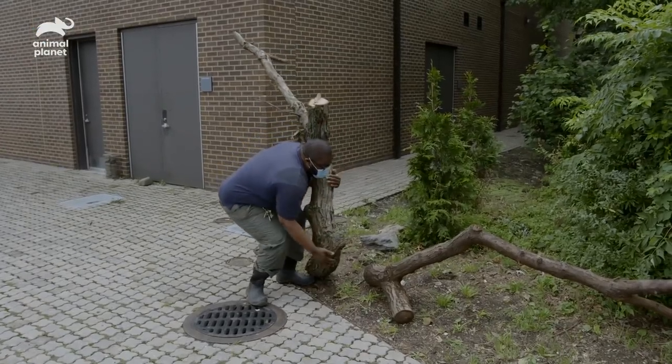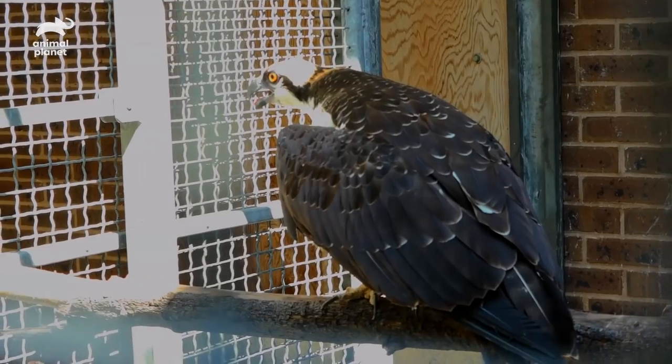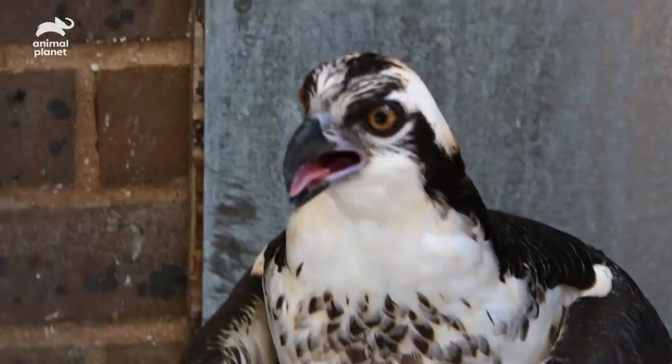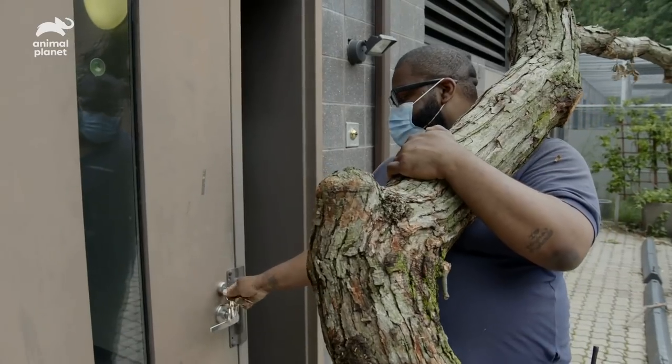Let's start with the big one first. We have some osprey that are coming out of quarantine, and they come in to live over here at the TAD Building, so we're just getting an enclosure set up for them.